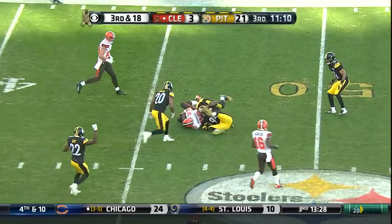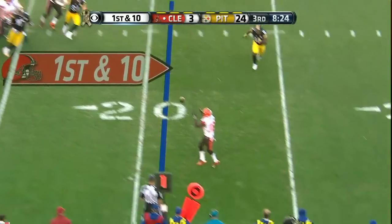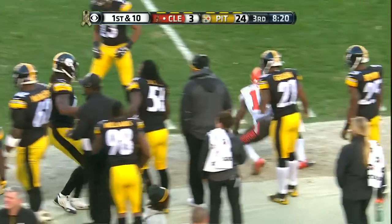Manziel over the middle. They trail by 21. Manziel gets rid of it and it hits Hawkins along the sideline. That's extra yards.